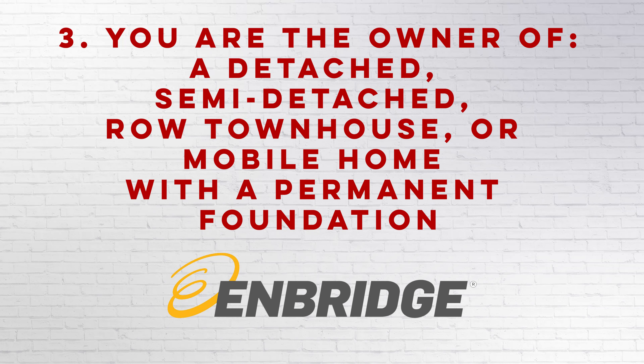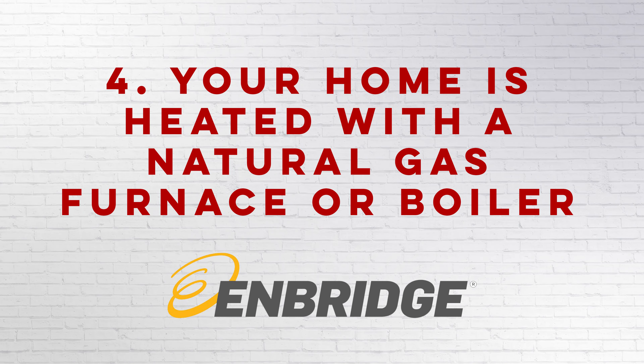Three, you are the owner of a detached, semi-detached, road townhouse, or mobile home with a permanent foundation. And four, your home is heated with a natural gas furnace or boiler.